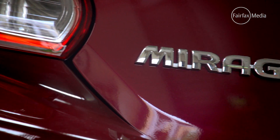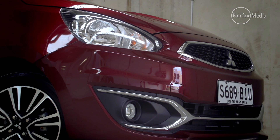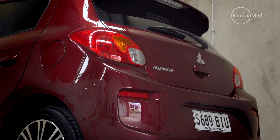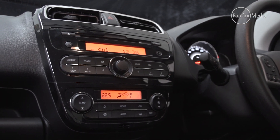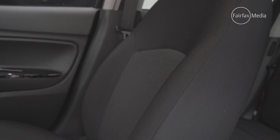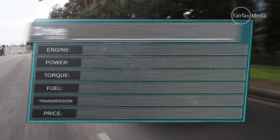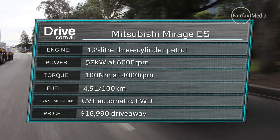The Mitsubishi Mirage is the oldest member of this group, having originally gone on sale back in 2013. However, a midlife update at the start of 2016 has kept it fresh against the influx of new rivals. At $16,990 drive away, the top-spec Mirage LS we're testing is the equal most expensive of this group, on par with the Holden. It comes equipped with the basics, including a four-speaker sound system, Bluetooth, air conditioning and six airbags, plus cruise control. The latest upgrades add chrome-look finishes to the exterior and 15-inch alloy wheels. Like the Suzuki, the Mirage also gets a three-cylinder engine, but slightly larger — a 1.2-litre unit making 57 kilowatts and 100 newton-metres.